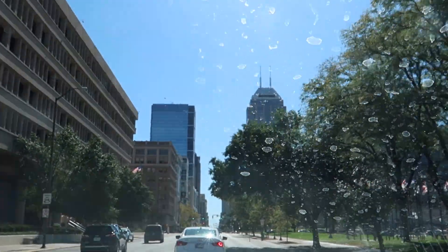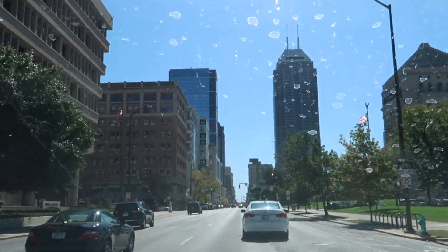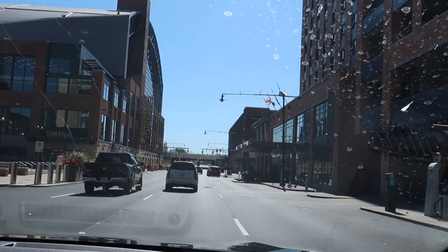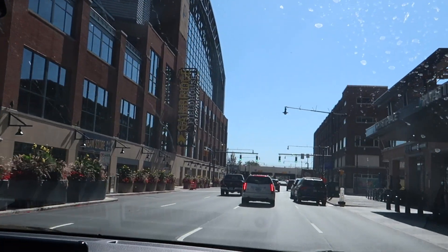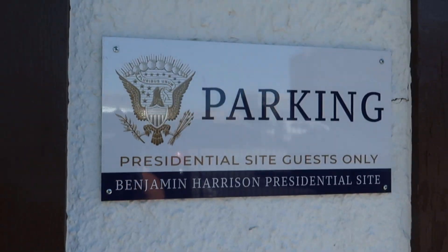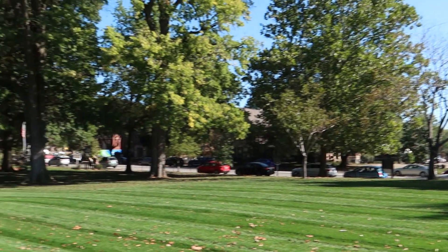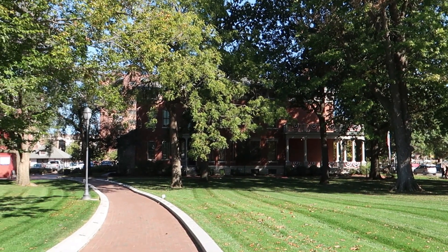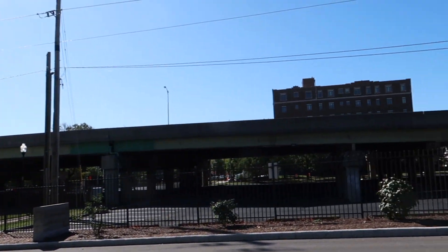So this is downtown Indianapolis. We're going to go somewhere kind of cool here today. I've never driven through Indianapolis before. I think we found the right place. Some nice buildings here downtown. And there's the house right there, getting a little panoramic of the local area here.